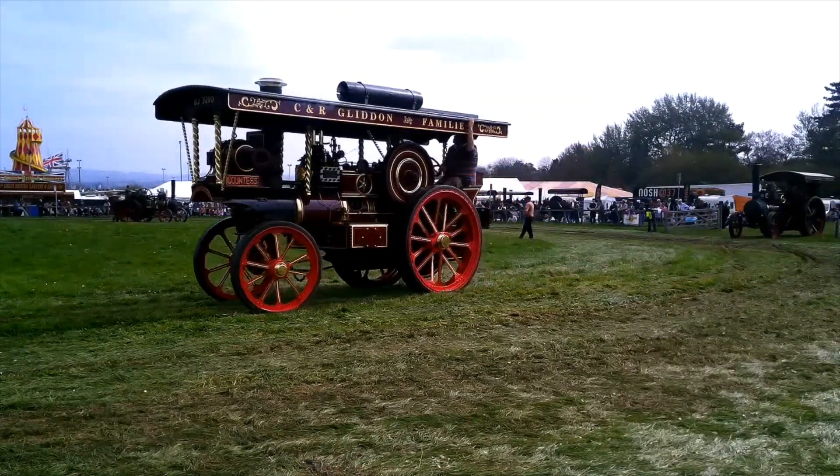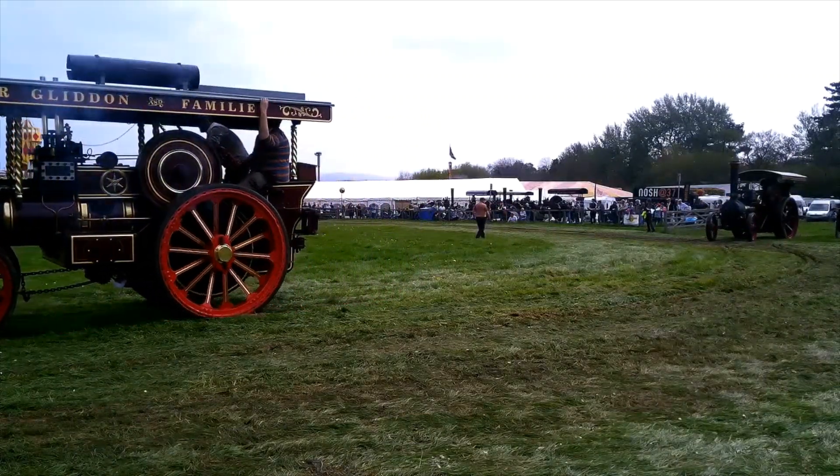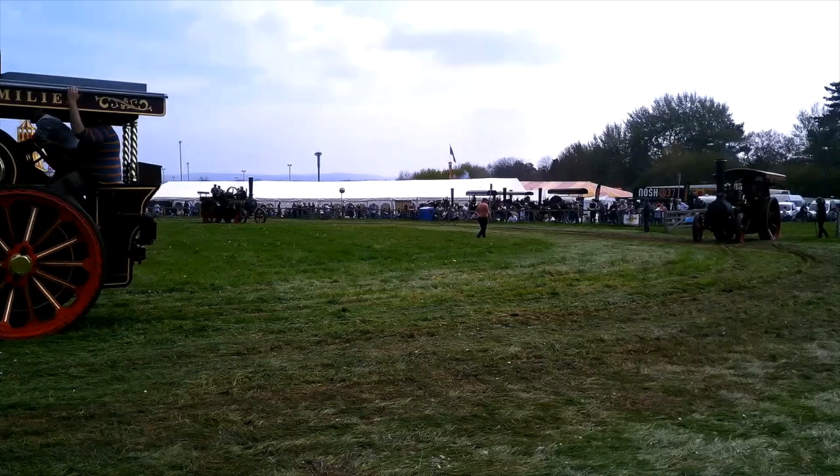It's a single-crank compound — we might go into that if we get time later on. There's Countess, another Garrick Sheldon's tractor.